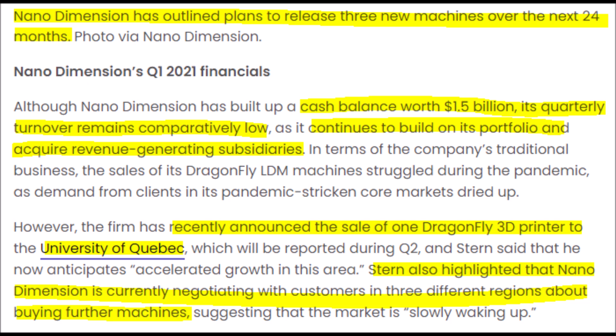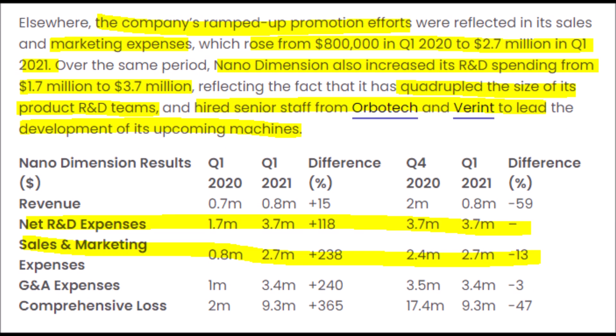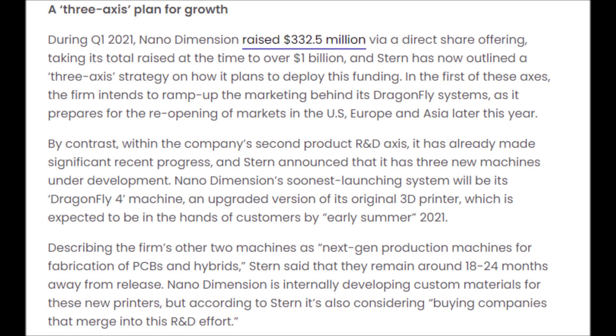Revenues should increase by NNDM releasing three new machines over the next 18 to 24 months. The CEO is already in negotiations with customers in three separate regions about buying these new machines, as many current customers bought the last improved product because they loved the old one so much, building customer loyalty. Marketing expense jumped from $800,000 in Q1 2020 to $2.7 million in Q1 2021. Research and development budget also jumped from $1.7 million to $3.7 million, as they have quadrupled their R&D staff to develop new technologies for upcoming machines.